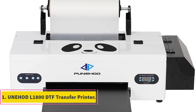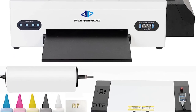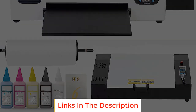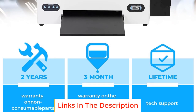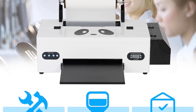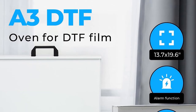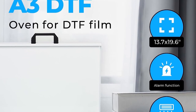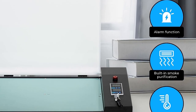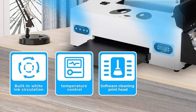Number 1: YUNHOT L1800 DTF Transfer Printer. The YUNHOT L1800 DTF Transfer Printer is a cutting-edge printing solution that offers several key features designed to enhance the printing process. One standout feature is the integration of the latest upgraded software, specifically tailored for professional RIP printing. This pro-RIP printing software enables users to print multiple designs simultaneously, boosting print speeds by up to 60% compared to other RIP software options.